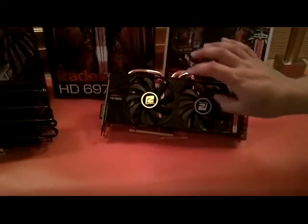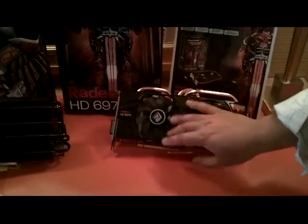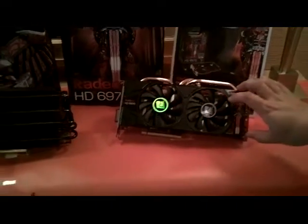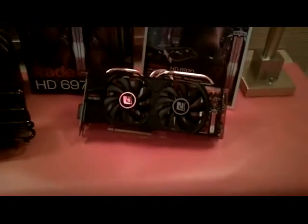6970 — our own design. We're going with dual fans now for the high-end models. It provides a better cooling system, and it looks a little bit better as well.